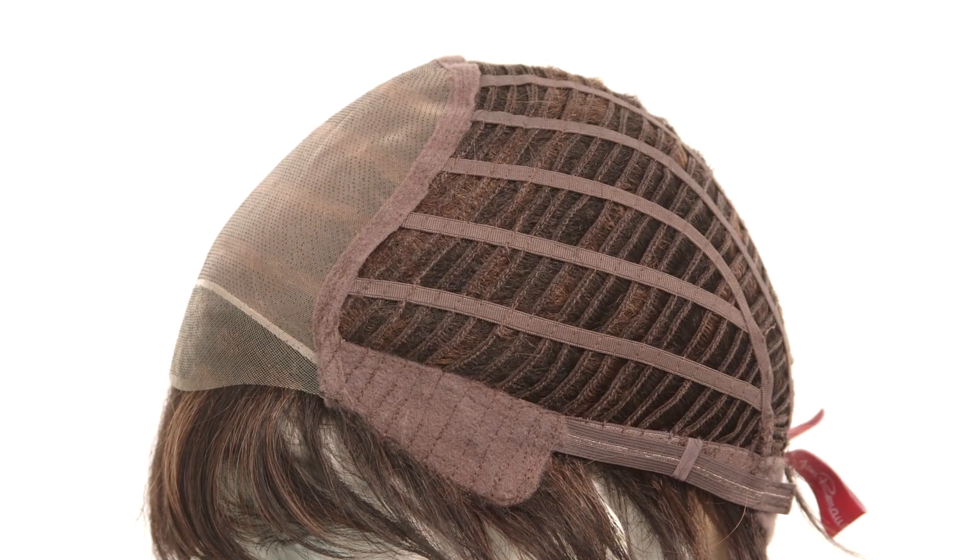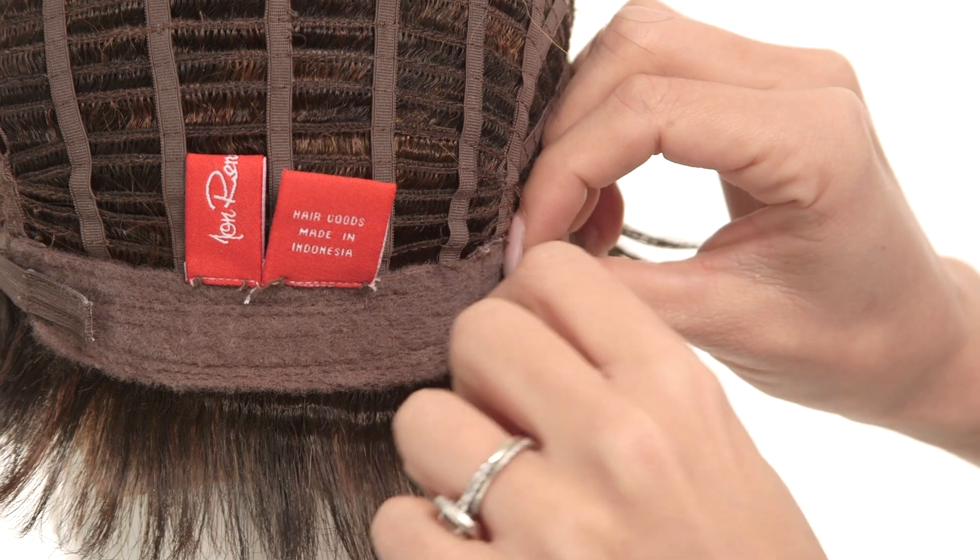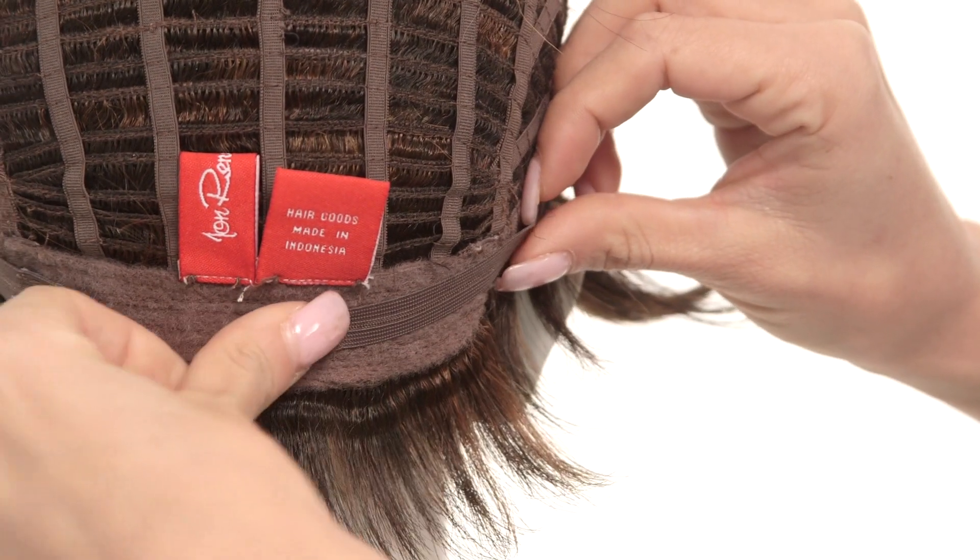Openings on the sides and back allow air to come through for coolness. The neckline is also made with the same soft durable material. You can adjust the cap size up to a half inch with the Velcro straps.